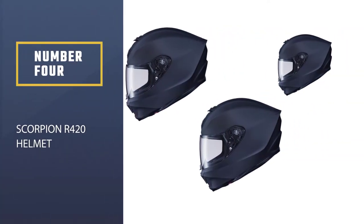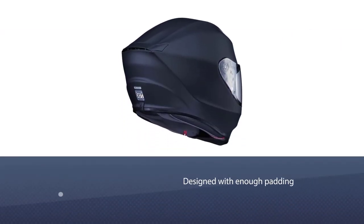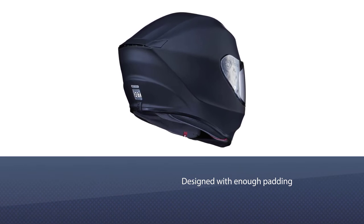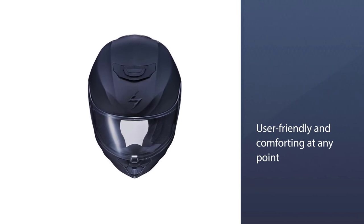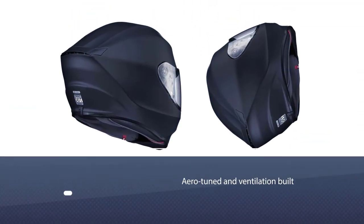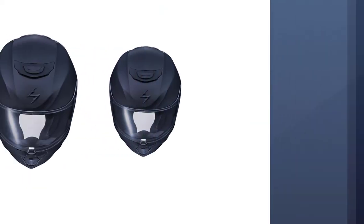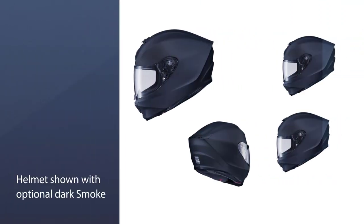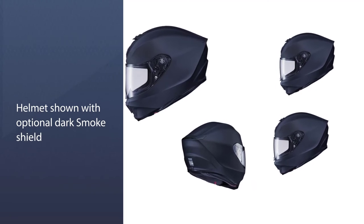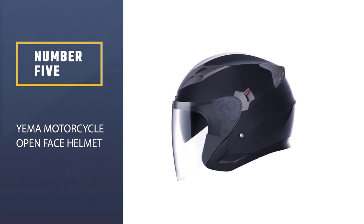Number four: Scorpion R420 Helmet. The Scorpion brand continues to deliver quality that can instantly draw the attention of a new rider. If you are having your first ever ride, you definitely need extra care. This helmet has been designed with enough padding to be user-friendly and comfortable. The aero-tuned ventilation build makes it more relaxing, especially on hotter days, and LG polycarbonate makes the exterior durable, hard, yet lightweight.